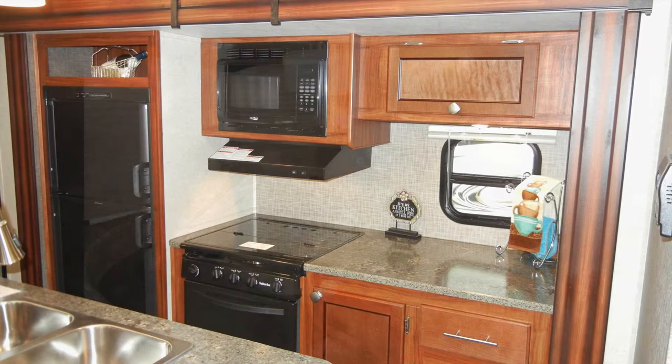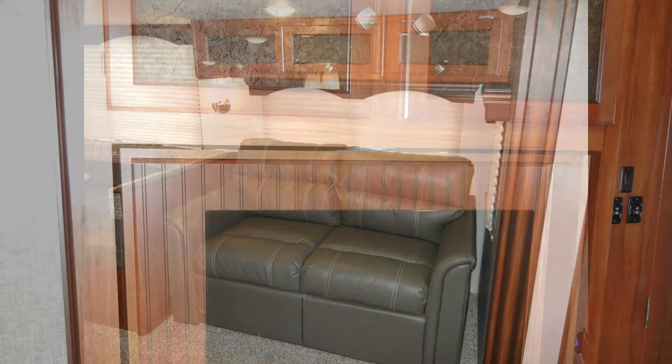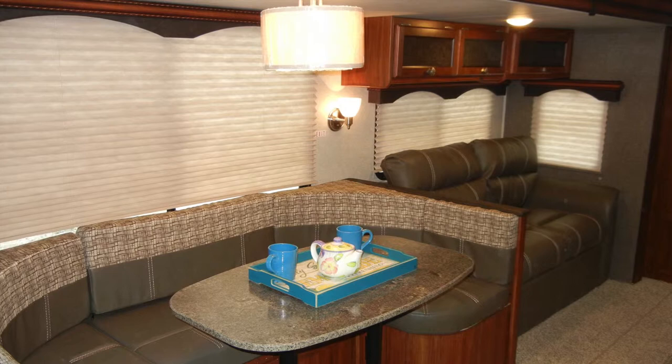In the living area, the Wilderness 3250BS has a dining table with booth seating for four and under-seat storage, a leather-look tri-fold sofa, and an entertainment center with 32-inch flat-screen TV and AM-FM-CD DVD sound system. The TV can swivel 180 degrees for use in the living area or the master bedroom. The trailer also includes residential carpeting, pleated fabric nightshades, decorative valances, and light sconces.